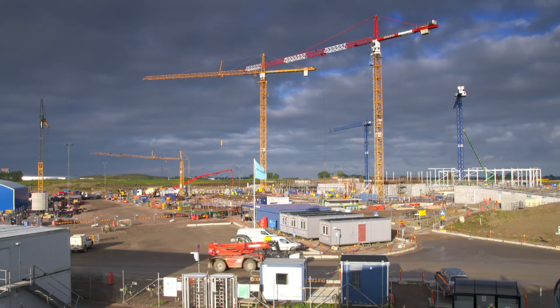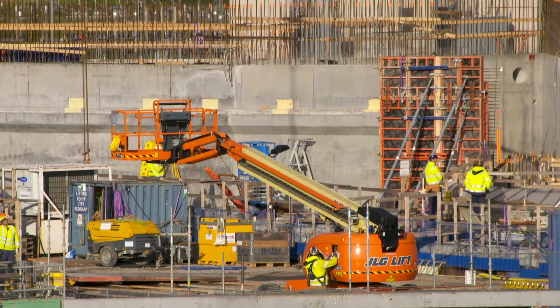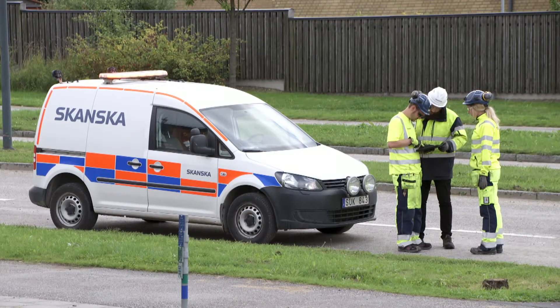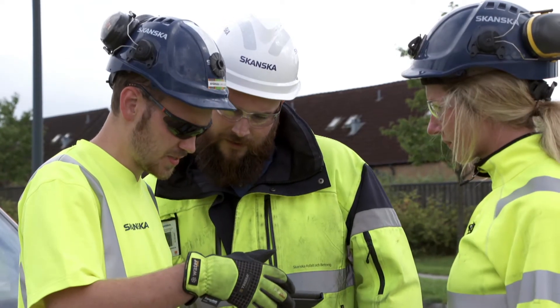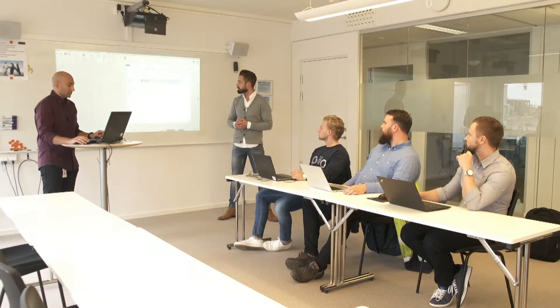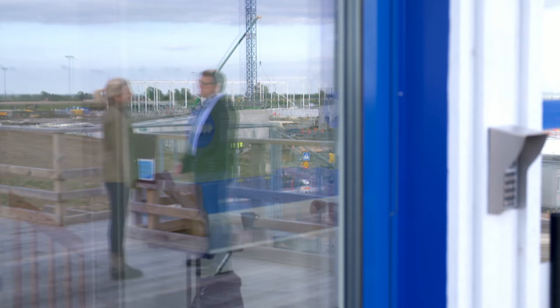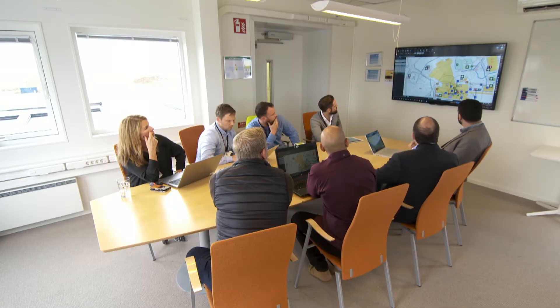Bluebeam's software is transforming the way people work on construction sites across the globe. Removing the barriers to going digital, its PDF-based markup and collaboration tools are being used internationally by top architects, engineering and construction firms. Bluebeam Chief Technology Officer Don Jacob told me why it's become a powerful tool in an industry struggling to modernise and to maximise productivity.